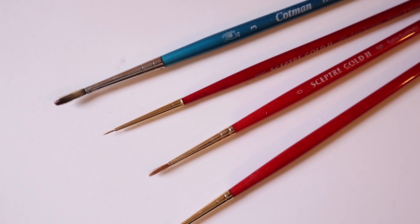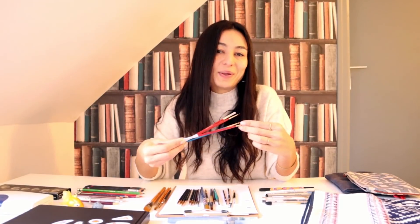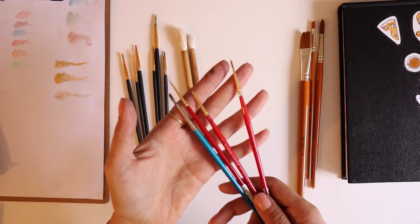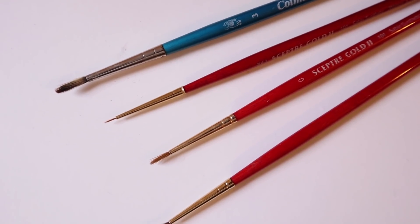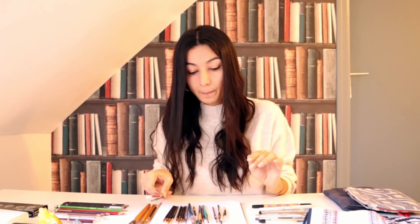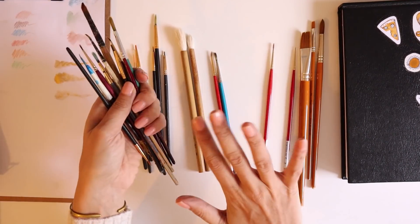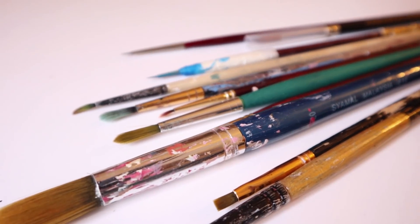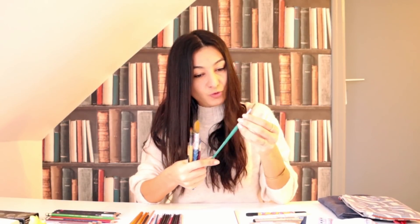Son seri olarak Winsor & Newton'un fırçaları. Ben Winsor & Newton'un zaten boyasını sevdiğim gibi fırçalarını da seviyorum; ürettikleri hemen her şeyi seviyorum. Fırçaları bayağı uzun süredir kullanıyorum; özellikle mavi olanı. Çok kötü davrandığım halde bayağı hayatta kalabildi. Geride Rafael'in, Hebeon'un, Südor'un gibi karışık markalardan fırçalar da var. Fırça seçimi hakkında detaylı bilgi istiyorsanız sulu boya giriş videoma bakabilirsiniz.